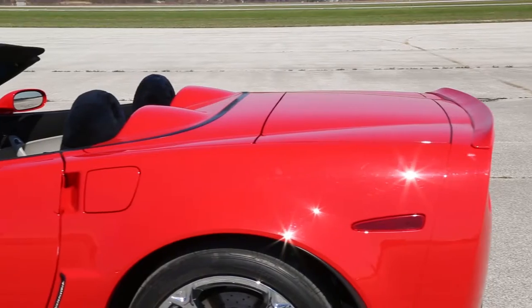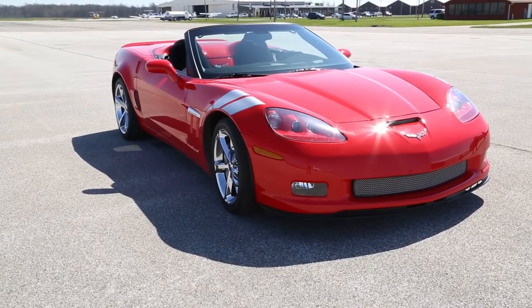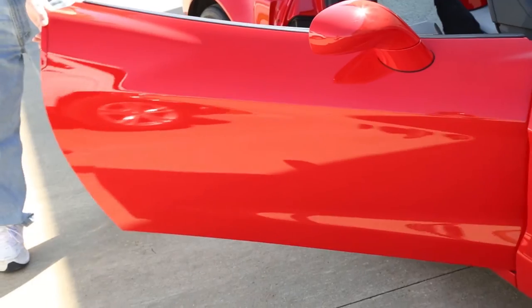It just popped the color — it was just unbelievable. We're very impressed by how the fiberglass system of our car took to this product. It just makes it so much easier to maintain. All I have to do is basically rinse it off with water and then I have an air blower and just blow the car dry.